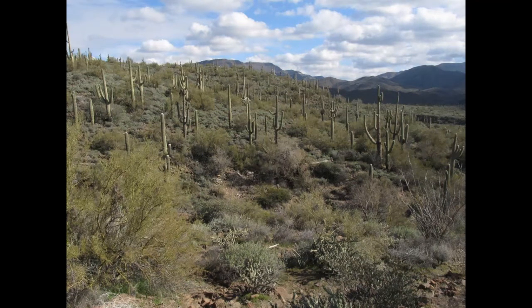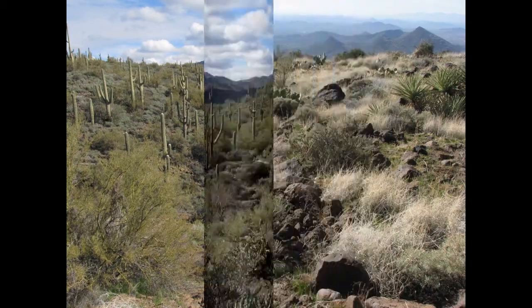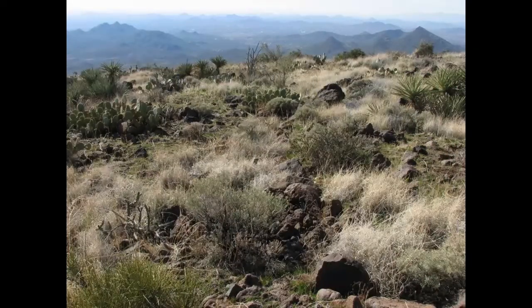Spur Cross lies very close to the northern edge of the Sonoran Desert. Most of Spur Cross consists of typical upland Sonoran Desert vegetation with rocky hills populated by Ocotillo, Jojoba, Palo Verde, and a variety of cacti including the towering saguaro. The vegetation transitions into a semi-desert grassland plant community on the summit ridge and north-facing slopes of Elephant Mountain, the highest point in Spur Cross at just over 3,900 feet in elevation.